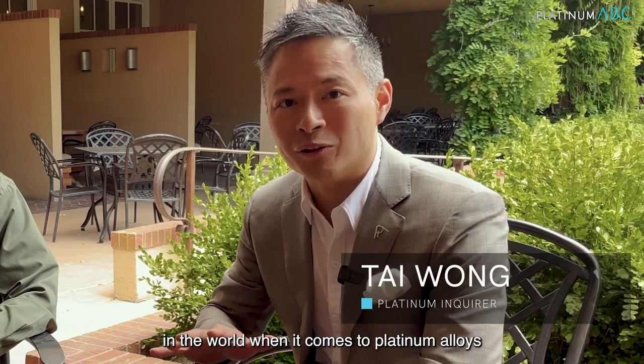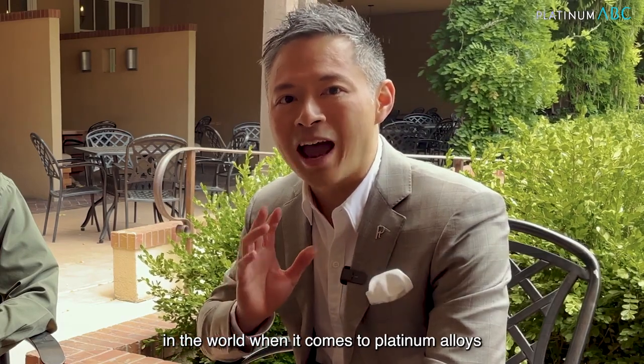Hello, today we have Dr. Ulrich Klotz from FDM, head of department, leading scientist in the world when it comes to platinum alloys.